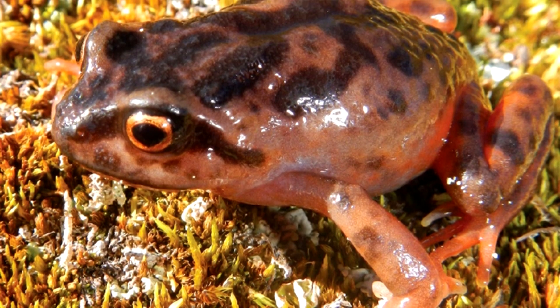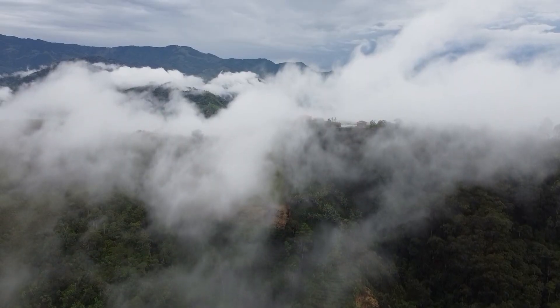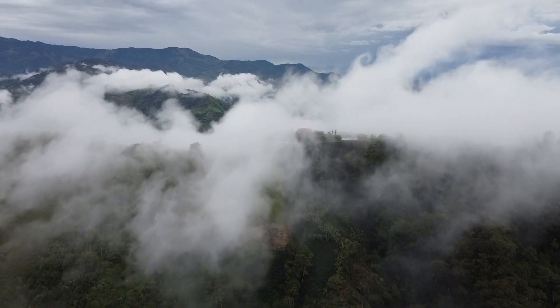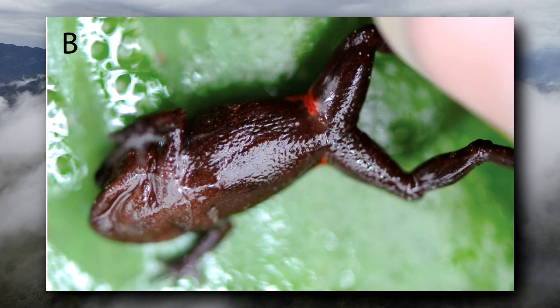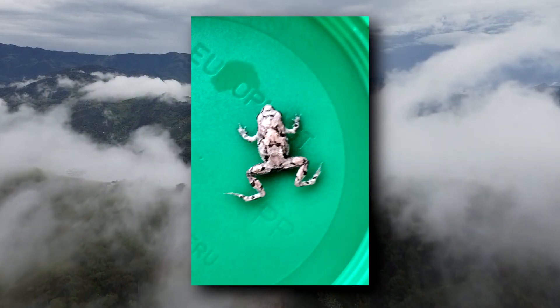Today on Animal Fact Files, we're discussing Andes frogs. It's worth mentioning that these are not the only frogs in the Andes mountain range — this genus just happens to get the common name. As of this recording, there are at least 30 described species of Andes frogs, but more are being described every few years, so that number will likely increase over time.